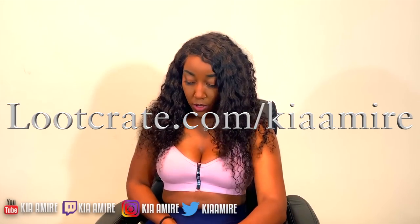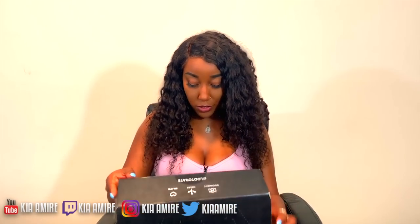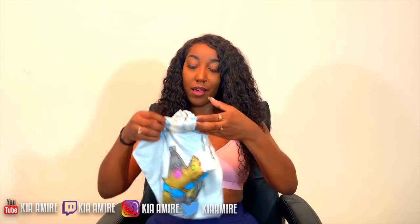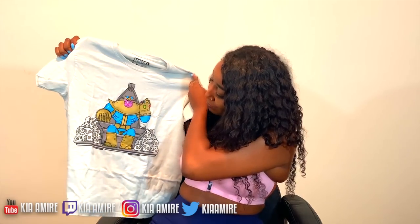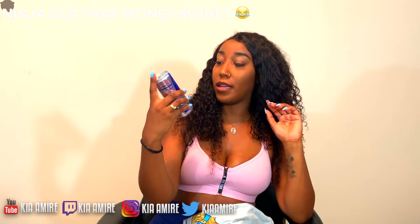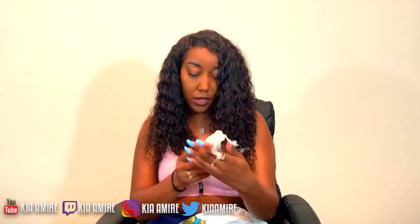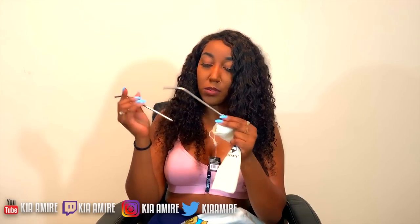Loot Crate sends you different gear from your favorite TV shows to your favorite comic book characters and so on. This time I have a nice t-shirt from Marvel — do y'all like it? Is this my size? Okay, yeah, medium. Then out of this box we have a nice Red Bull, because Ninja is on the front of it — that's pretty cool. You also have a pen that you can put on your clothes.